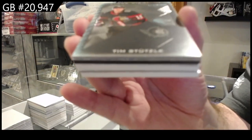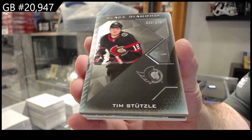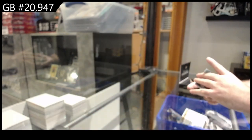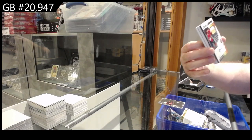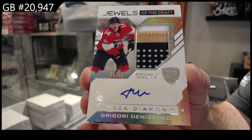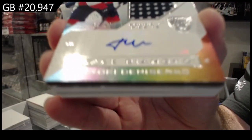We've got number three — 49 Stutzel, Ottawa Senators. That's a nice one. We've got a Jewels of the Draft patch auto numbered to 99, Denisenko for the Panthers.